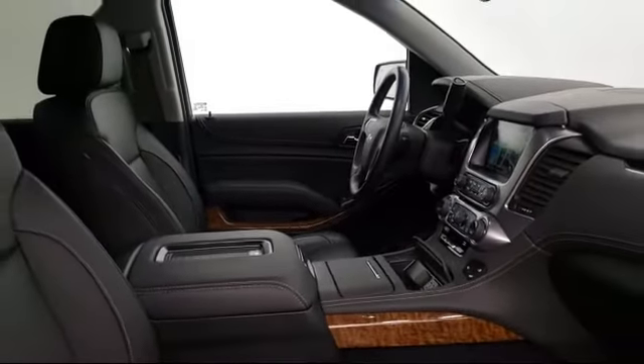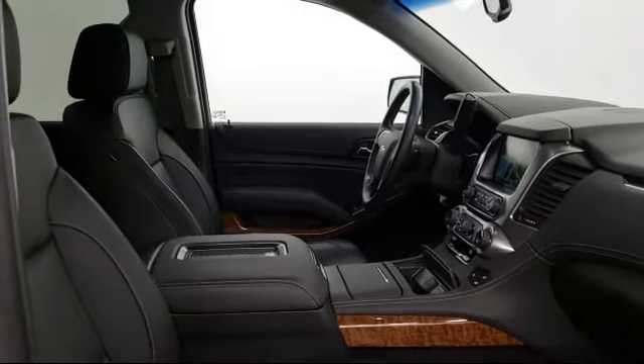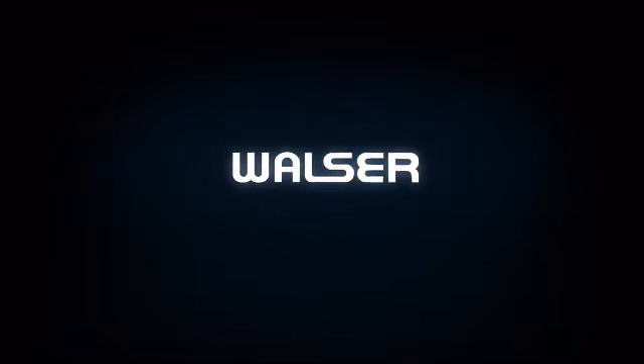The best part? It's at no additional cost. Schedule an appointment today online or on the phone. Walzer to You.